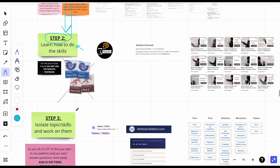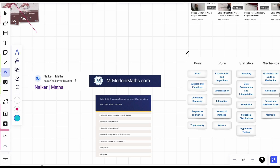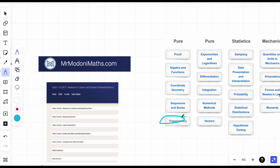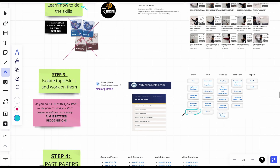Step three: isolate the topic or skill and work on it. Notice I haven't said past papers yet — that's step four. Maths is skill-based, so just get one topic — let's say trig — do all the exam questions you can find on it until you get above 90% accuracy, then move on to the next topic. Or if you want to compromise, you can go for about 70% accuracy.